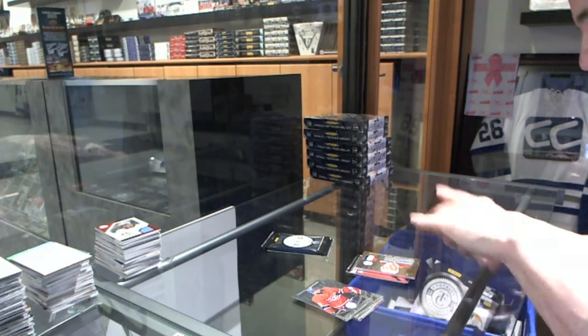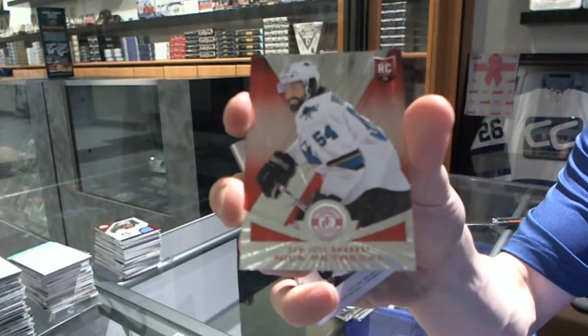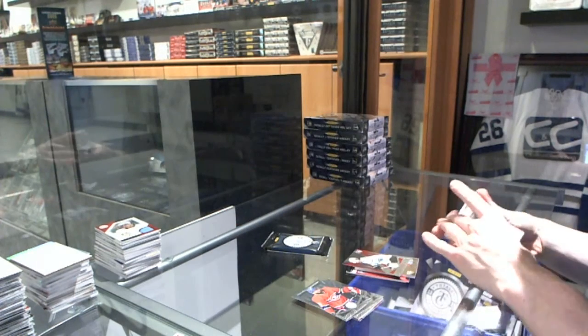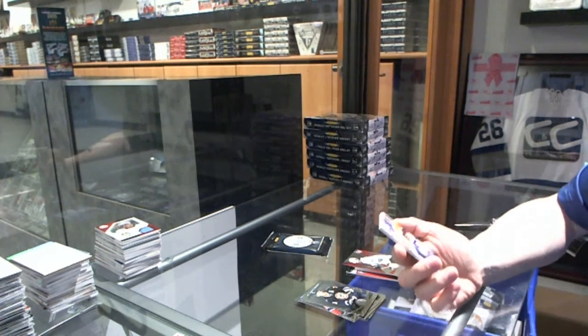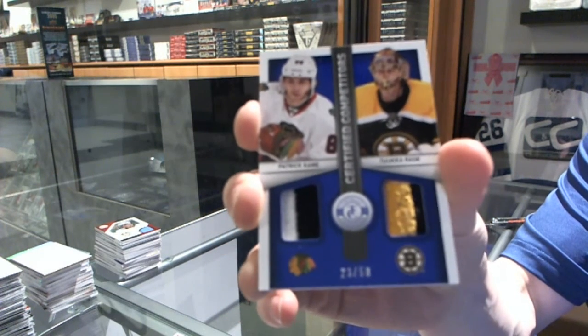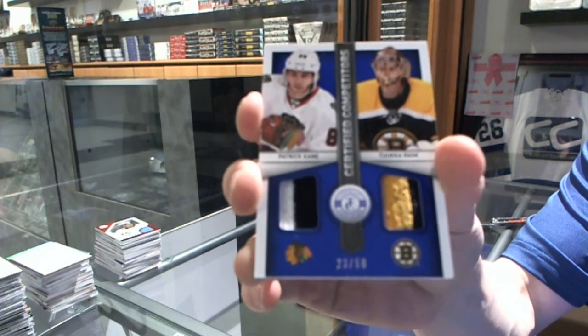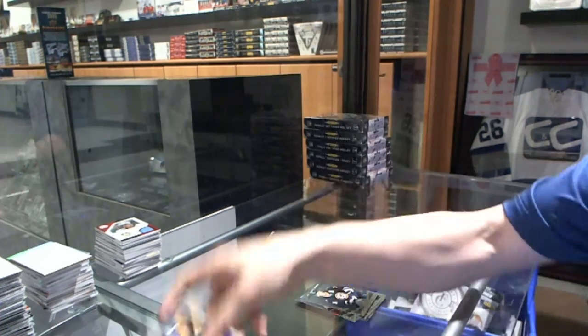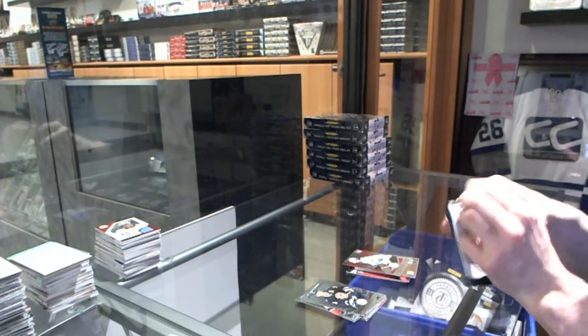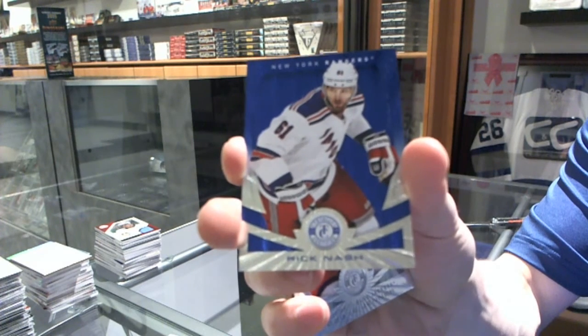We've got a Platinum Red rookie numbered to 100 for the San Jose Sharks, Nick Petrecki. And a competitor's dual jersey prime, numbered 23 of 50 — a random between the Hawks and Bruins — Patrick Kane and Tuuka Rask. We've got a Platinum Blue numbered 35 of 50 for the New York Rangers, Rick Nash.